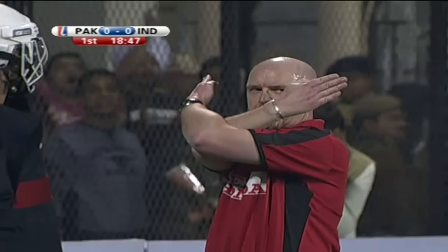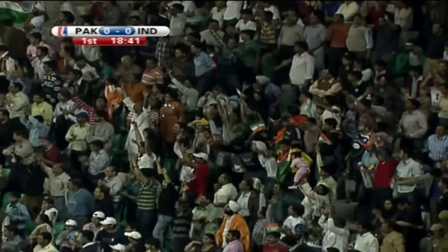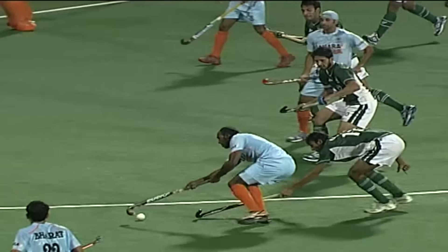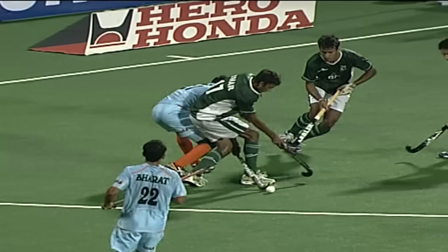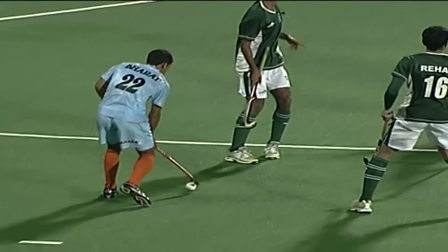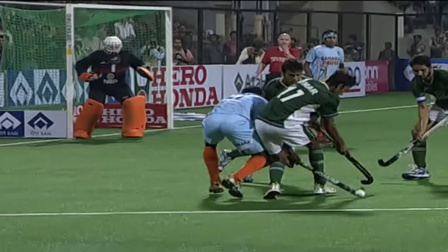Vikram has earned the penalty corner. The Indian crowd will love that. Pakistan is protesting, but I don't think they have anything to complain about here. Mohamed Omar gets the ball between his legs and his stick gets caught there. Very clear penalty corner.